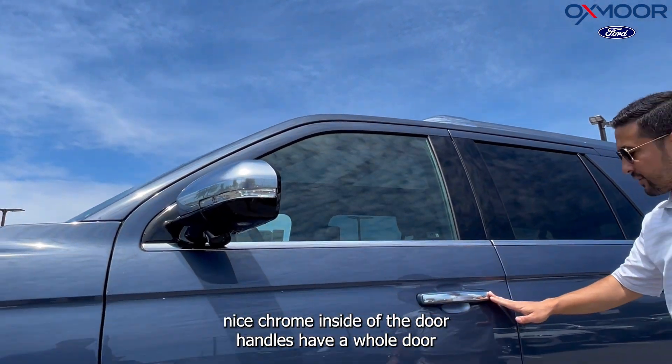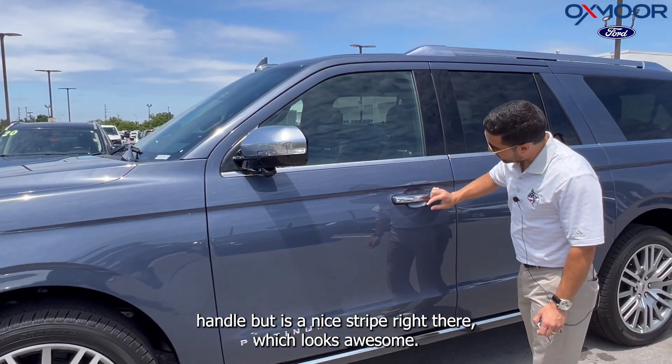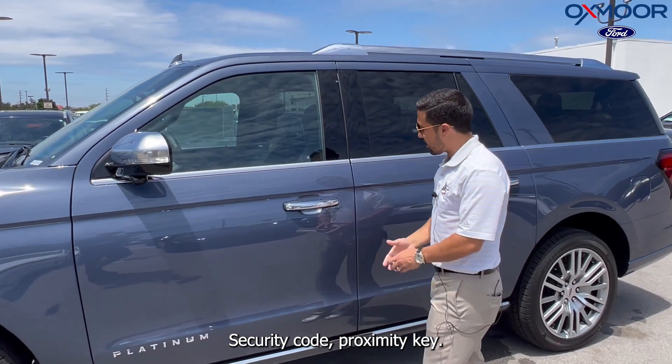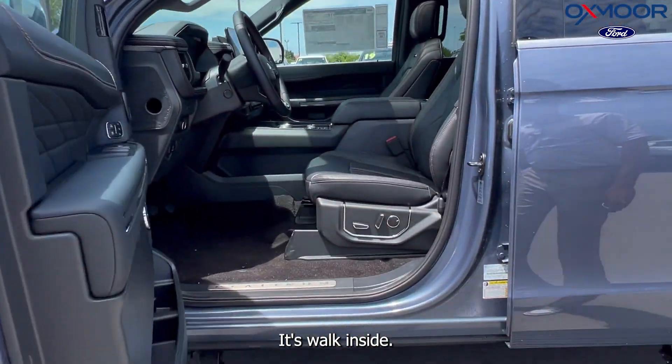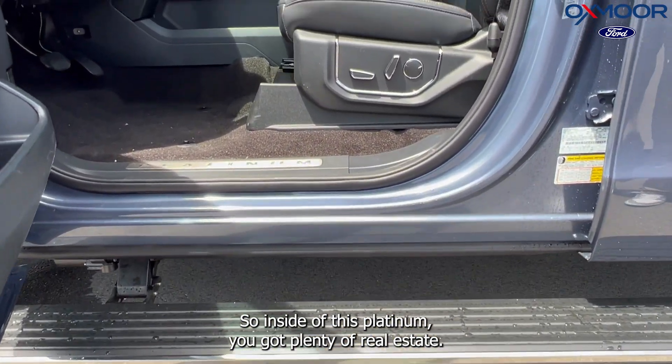There's a nice chrome stripe inside of the door handle — not the whole handle, but it looks awesome. You also have a security code and a proximity key. Let's walk inside.